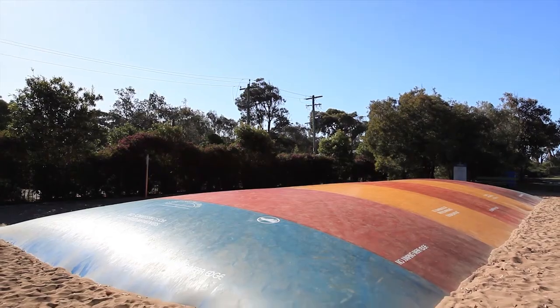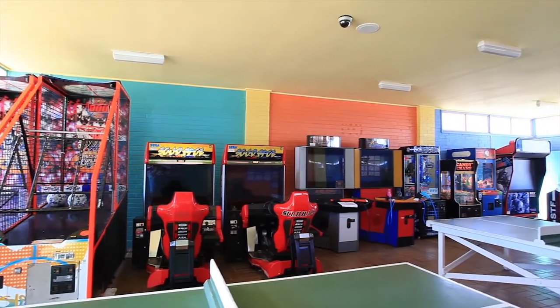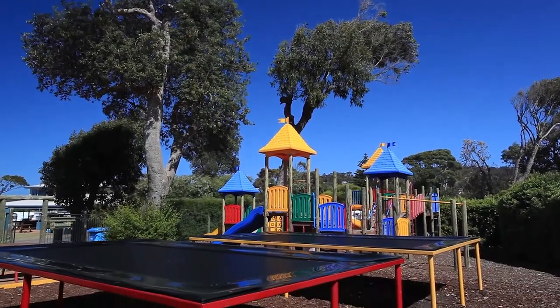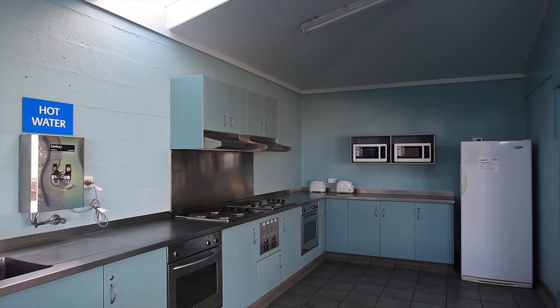Pambula Beach is the perfect holiday destination with a huge jumping pillow, indoor and outdoor pools, expansive games room, kids club, TV room and playground. You can enjoy a relaxing walk on the beach or take the kids to explore. There is a large camp kitchen and dining area with social area to enjoy.